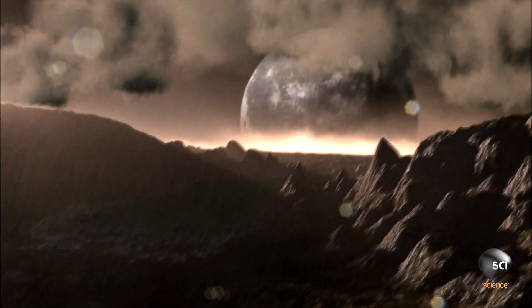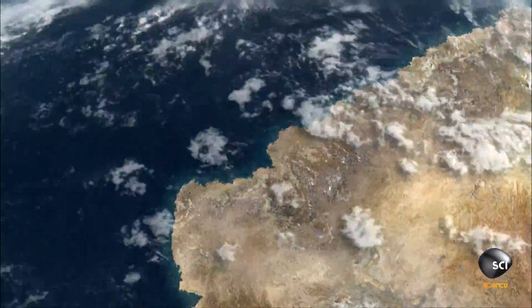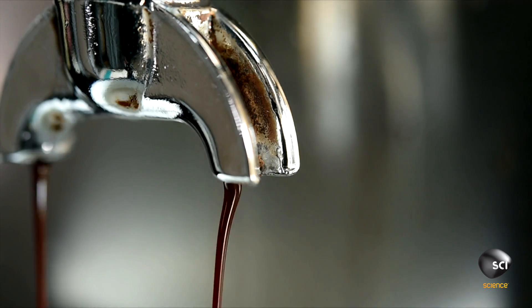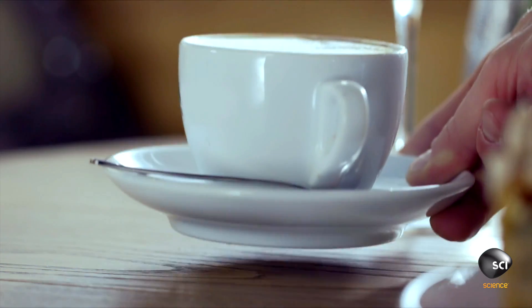Water vapor then falls back to the ground as rain. And this same water still exists today in our oceans, our rivers, and even in our coffee cups.